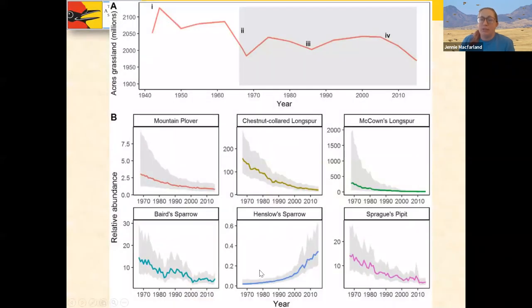This set of graphs shows species-specific population trends from 1970 to 2010. Henslow's sparrows have actually increased, which isn't surprising given targeted conservation restoration efforts. But everyone else — mountain plovers, thick-billed longspurs, Sprague's pipit, Baird's sparrow, and chestnut-collared longspur — have declined dramatically in the last 40 to 50 years.